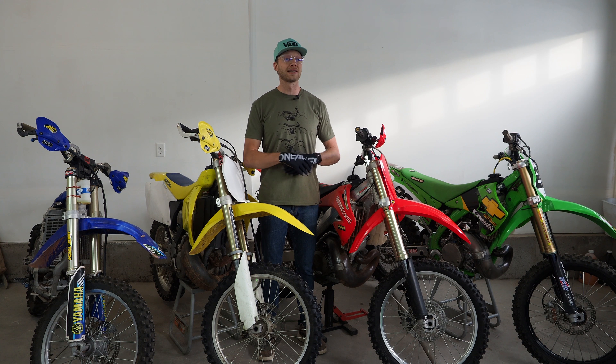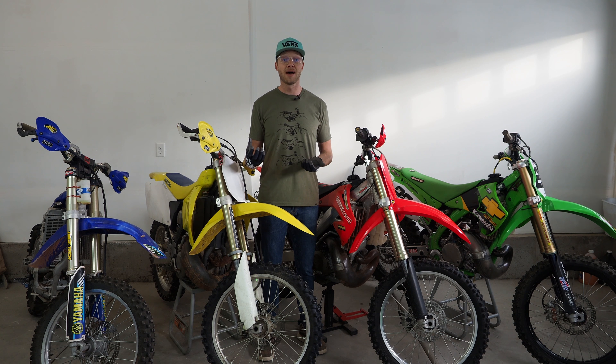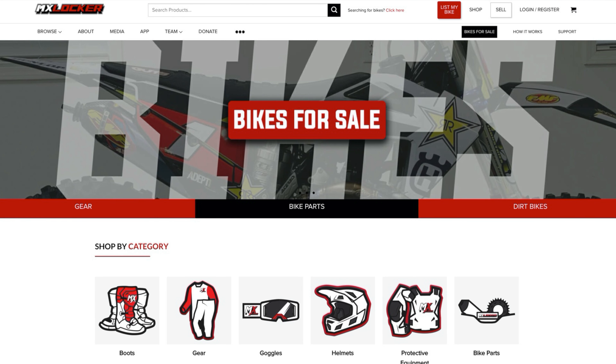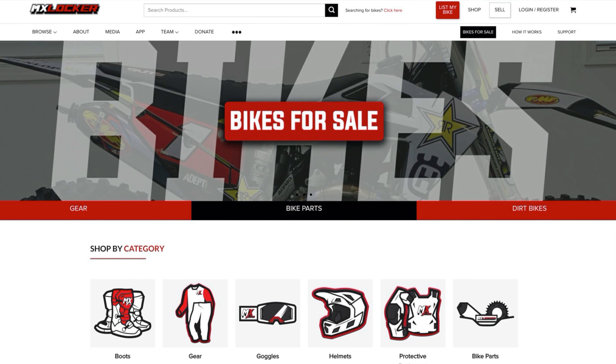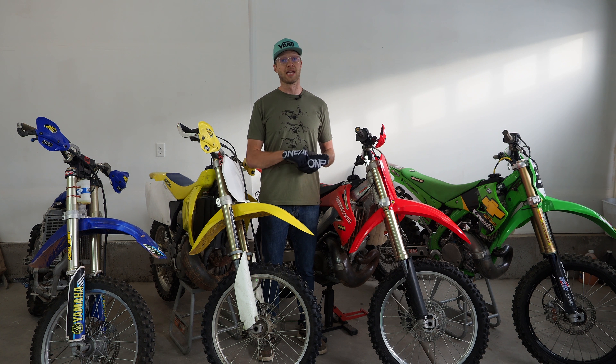And then finally, we've got MX Locker on board. If you don't know who MX Locker is, they're actually an online selling platform for all used dirt bike parts. Say you have a pipe that you need to sell that's not really working on Craigslist or Facebook Marketplace — you can post it on MX Locker and they have a vast network of people on there looking for parts, so you could sell that pipe in the blink of an eye.